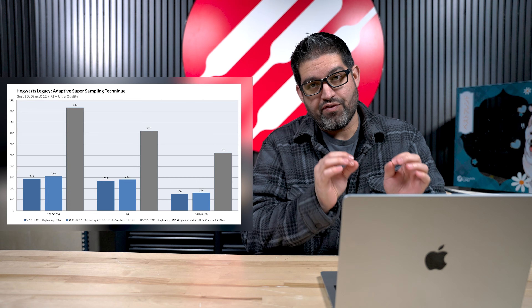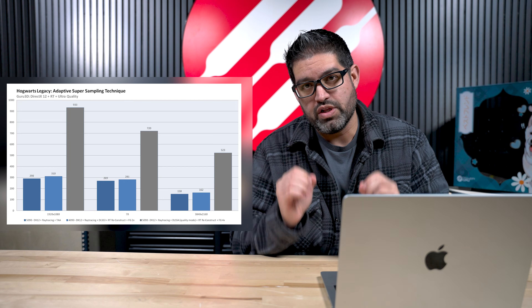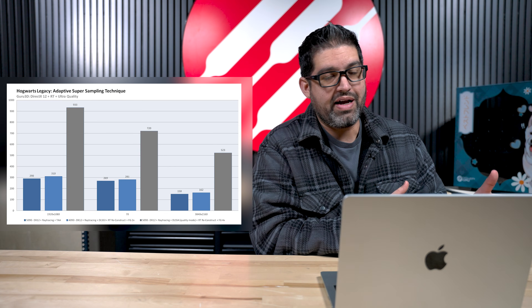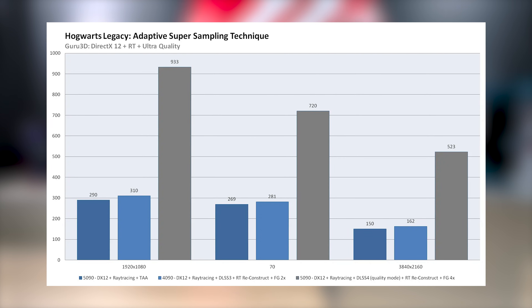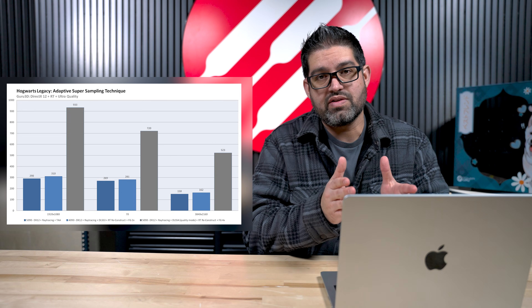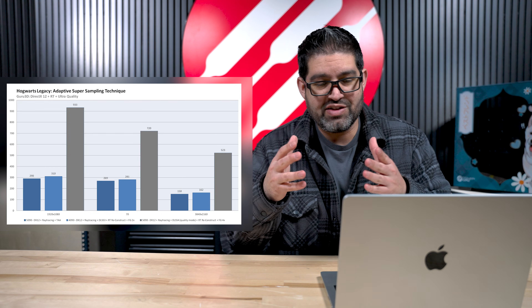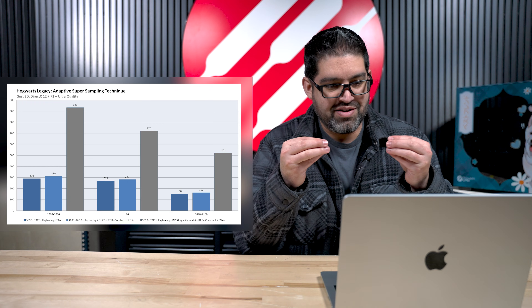I tried DLSS 4 with frame generation in person, and I'm telling you — I know there's debate about 'fake frames,' but it felt really good, smooth, and responsive. The games felt great and the clarity was there. Everyone's still stuck on the old generation of DLSS from 2019 — yes, it was blurry, but now we're looking at a crazy jump in performance. At 1440p you're looking at 720 FPS, and at 4K, 523 FPS versus 162 without frame generation. This is one of the main reasons these GPUs cost so much — everything moving forward is AI driven, and that's what these cards are launching with.